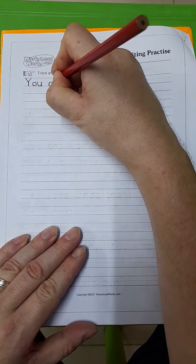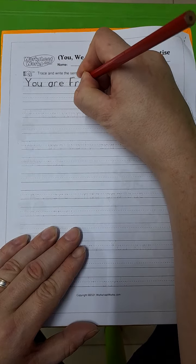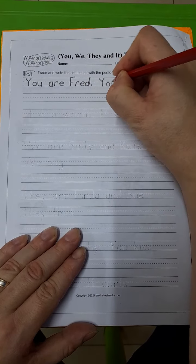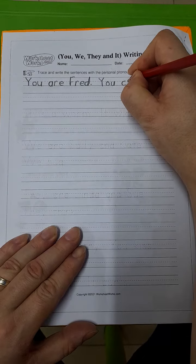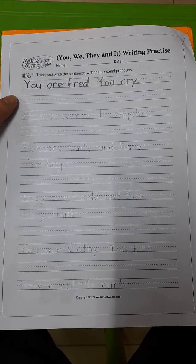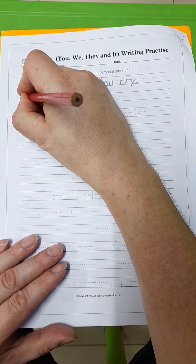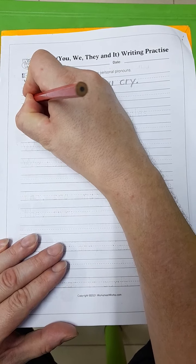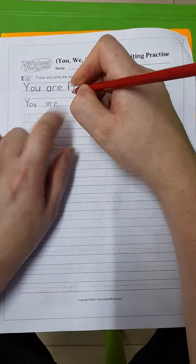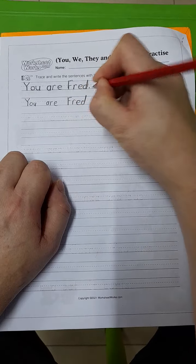You are Fred. Full stop. You cry. Full stop. The next empty line is where I want you to practice free writing. Try and make sure that the size and the shapes are the same. You, nice finger space, are, finger space, Fred. Full stop.